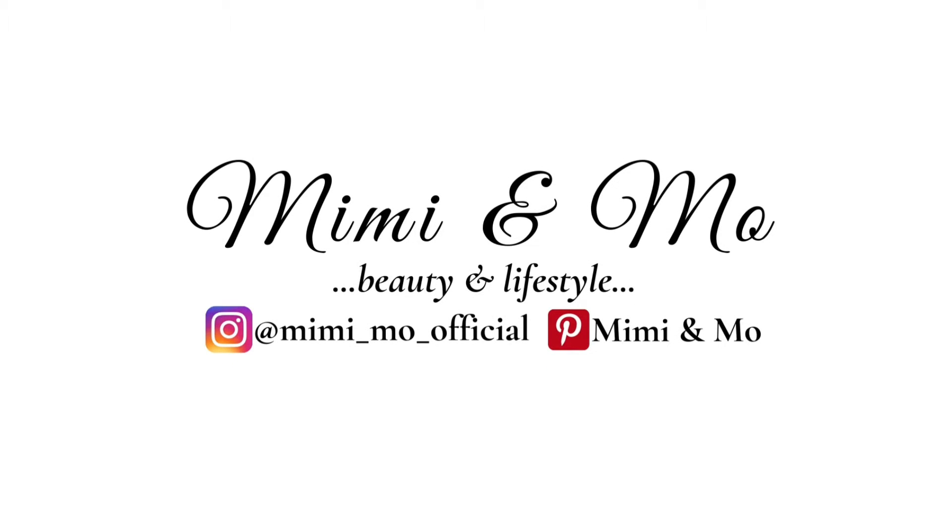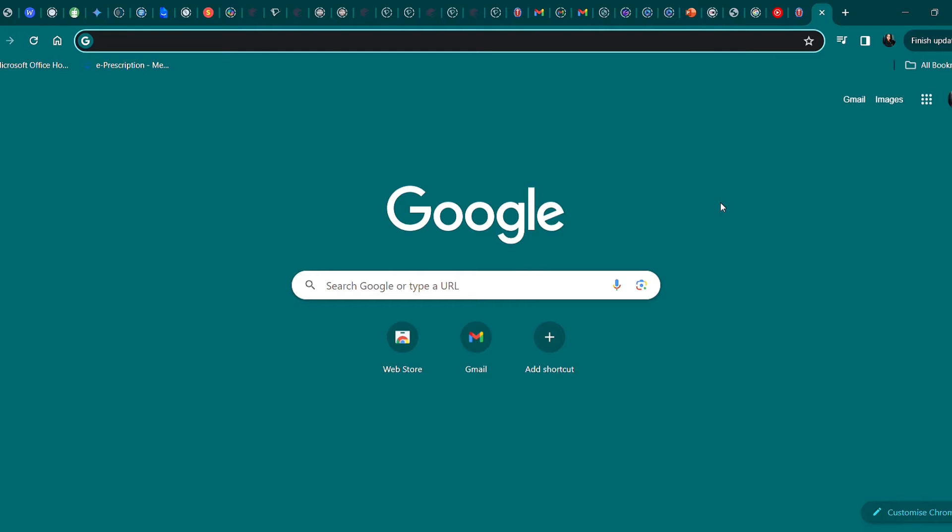Hey guys, welcome back to my YouTube channel. Today we are going to be talking about the admission process and guidelines to Medical University of Gdansk, based on popular requests. The admission window opens on the 15th of March 2024 till July 31st 2024.